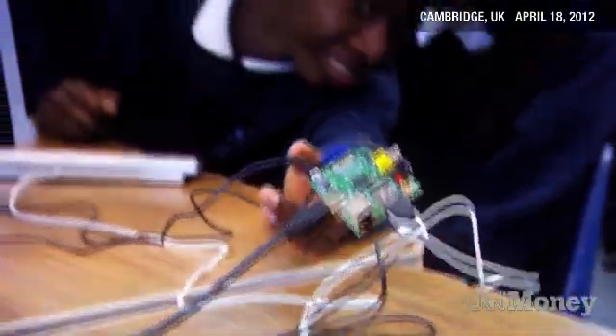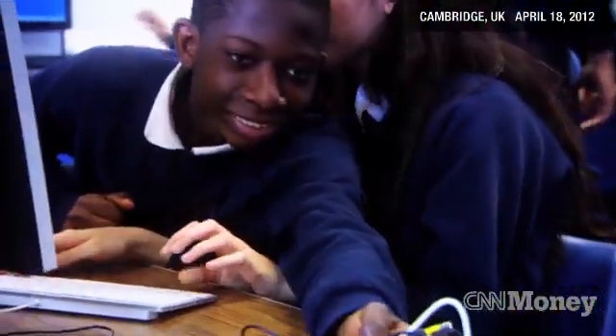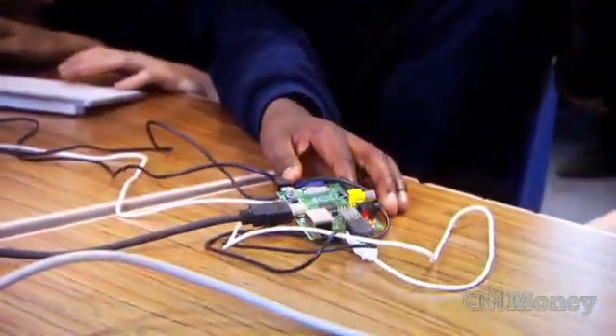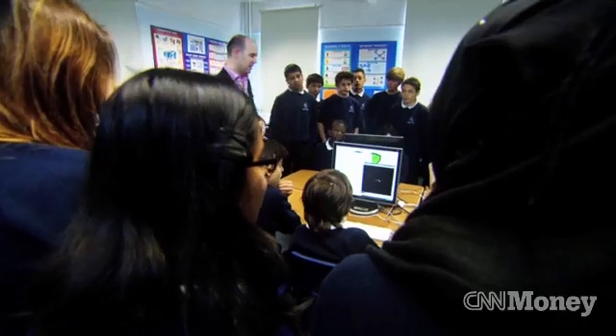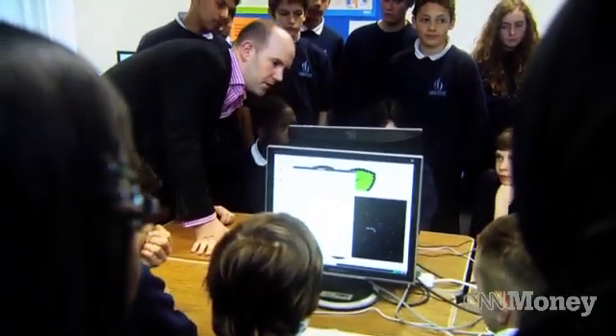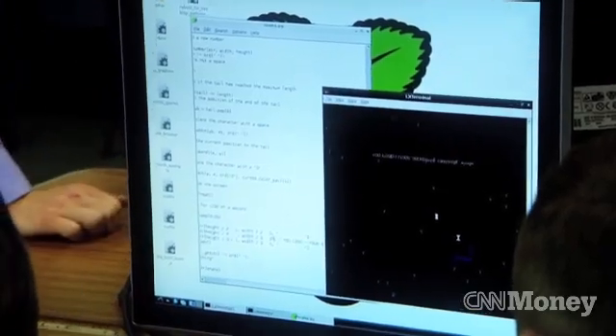We expect to see a lot of innovation enabled by the fact that we've reduced the cost of computing. One of the nice realizations for us is when we take it into schools and put it in front of children — they actually like the fact that it's not in a box, they like the fact that they can see what it does. One of the advantages children today have with programming languages like Scratch is that a lot of that framework is already provided for them, so they can concentrate on the interesting stuff.